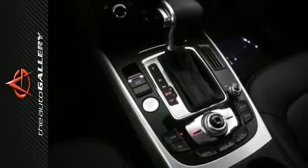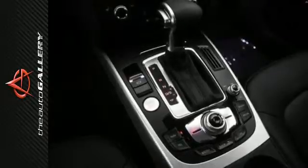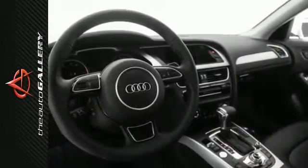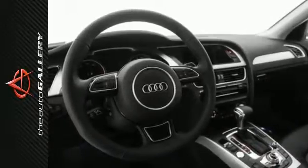A few of the A4 Premium's valuable features include leather seating surfaces, 8-way power front seats with driver's seat lumbar, and a sunroof.